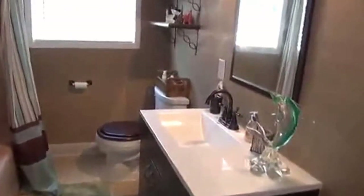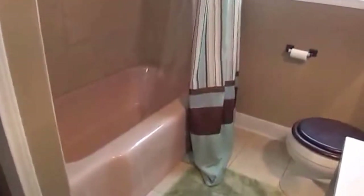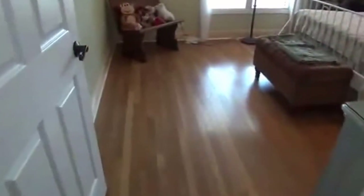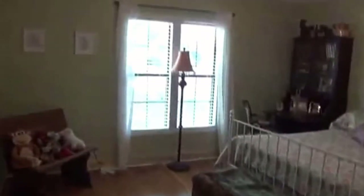Heading down the hallway, here's the second full bath. It has tile floors, an updated vanity, commode, and new tile. The tub is original to the home. There's also a linen area for your towels. This is the second bedroom — it's a good-sized bedroom, larger than average, with ceiling fans and a closet.